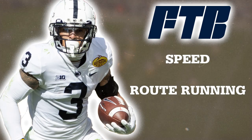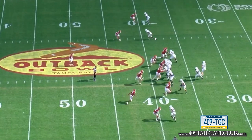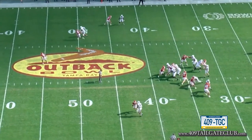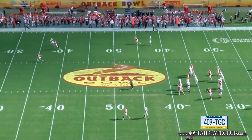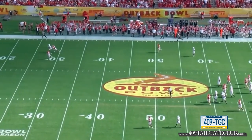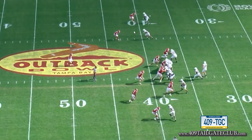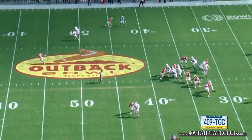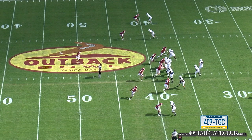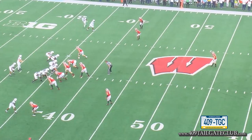The next thing I want to focus on is Parker Washington's overall speed and route running. We're going to watch another slot fade — this is the Outback Bowl against Arkansas. Watch how he creates separation on this safety in a dead-on sprint. This is elite speed; you don't see this very often. Most slot fades at this angle feature a five-yard cushion thrown as a back shoulder, but because Parker Washington has so much speed, he's able to get this ball outright.